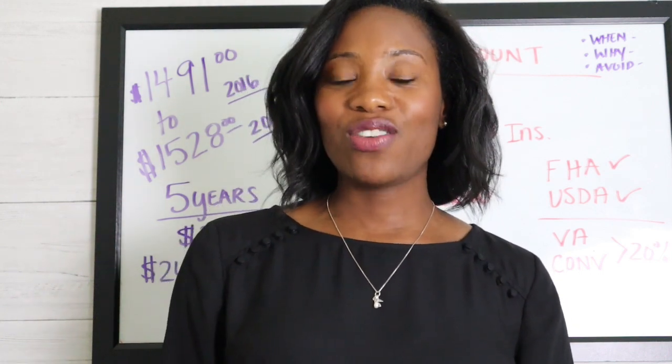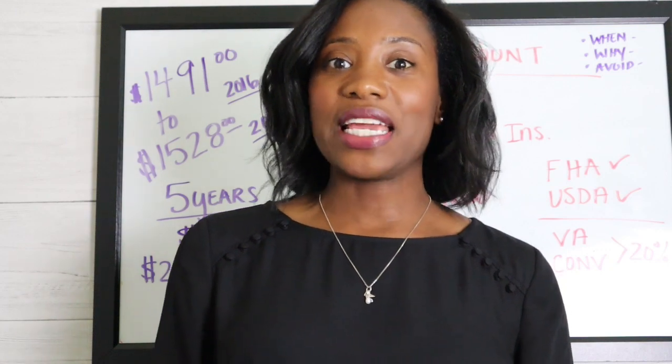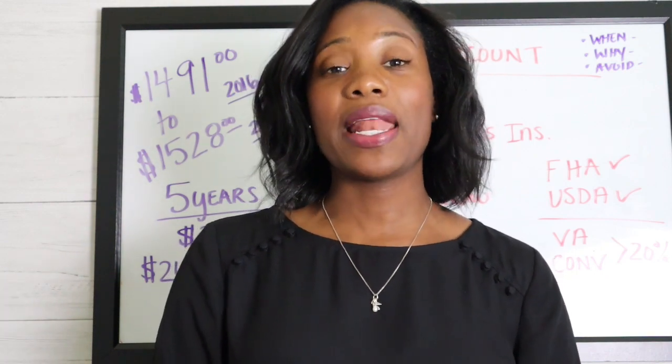Is your lender requiring you to set up an escrow account? Do you even know what an escrow account is? Today we're going to go over why you're likely required to set up an escrow account and how you can avoid it if you don't want to. This is Shahida Hill, getting you over the hill to home ownership and helping you confidently buy your first home.